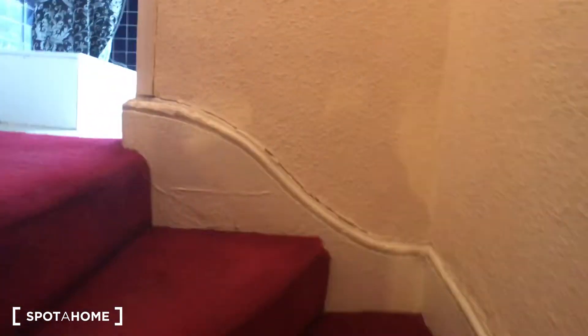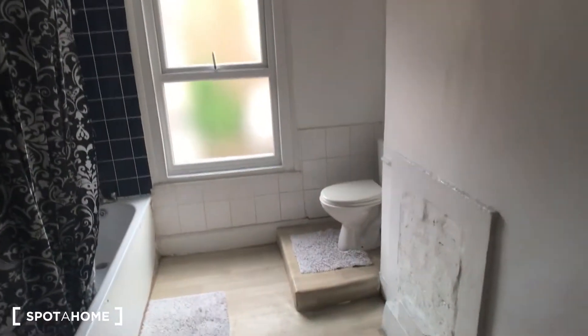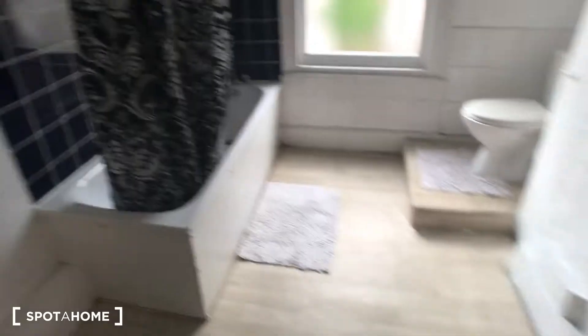You enter the property from street level, then go up the first set of stairs where you're greeted with the bathroom. This is a huge room — you can see loads of space, lots of light, and you've got a bath and a shower, which is really great.